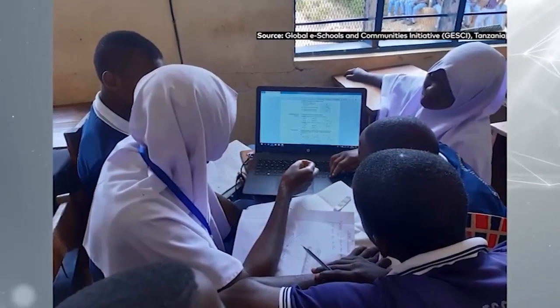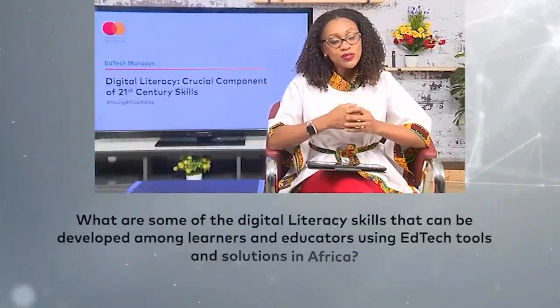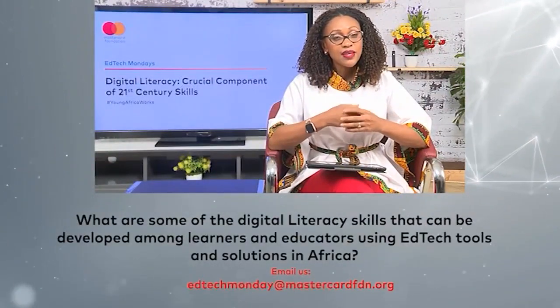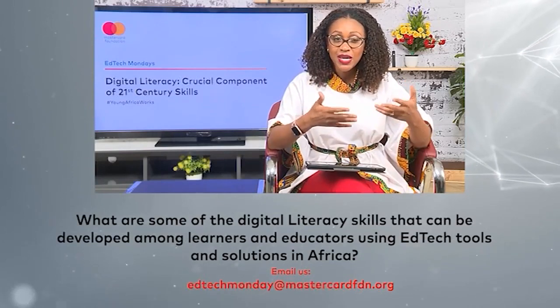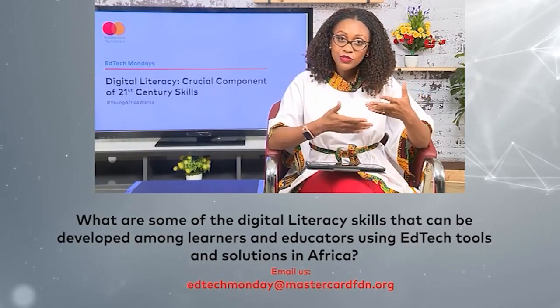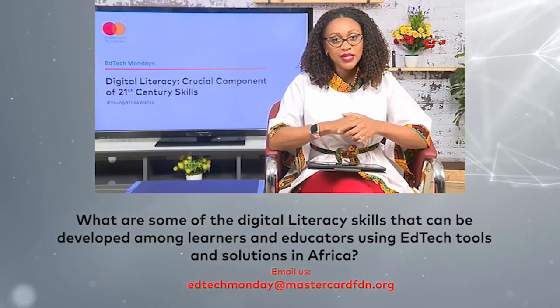This month, we are connecting the dots by seeking to understand the power that EdTech holds in delivering and assessing these 21st century skills. And we're asking, what are some of the digital literacy skills that can be developed among learners and educators using EdTech tools and solutions in Africa? Share your feedback with us at EdTechMonday@MasterCardFDN.org. We will be so glad to read your feedback.